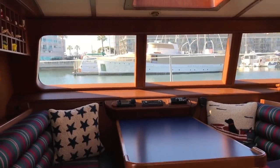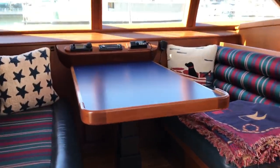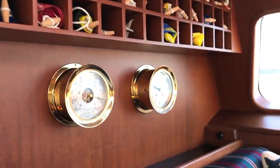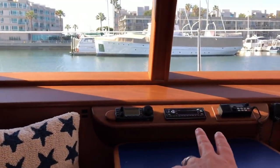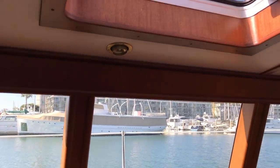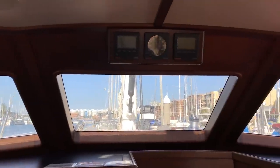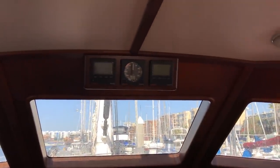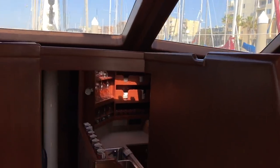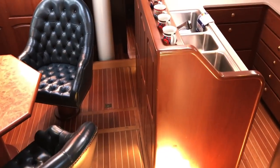Directly across from the nav station is a really nice table here with double seats. We also have a nice dedicated area for all of our burgees. We have our stereo control and VHF control here. The attention to detail, the fit, the finish of all of the woodwork, the cabinetry is spectacular. Centrally located overhead are speed, wind, and depth repeaters. I'm going to take you forward into the salon of the vessel.